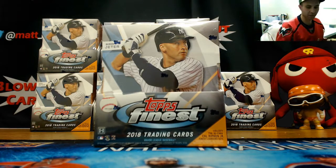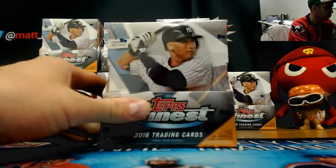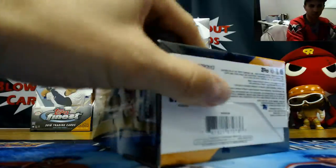Alright guys, we've got Jim here who's gonna start off a case of 2018 Topps Finest Baseball. Good luck!